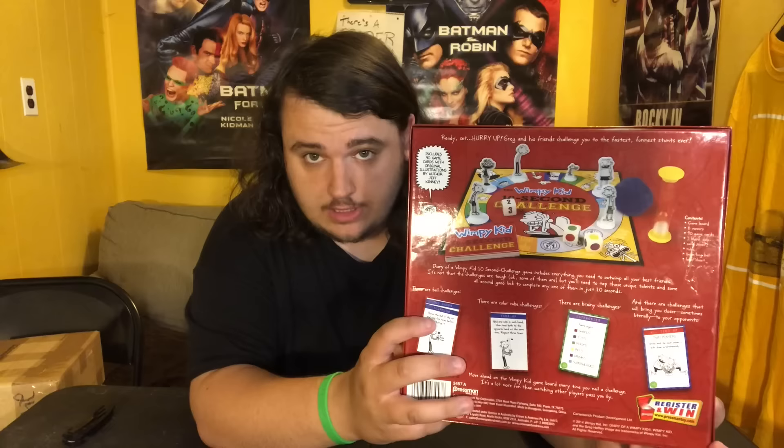I don't know if this is every Wimpy Kid board game, but I got the major ones. Let's start with the first one that's already opened.